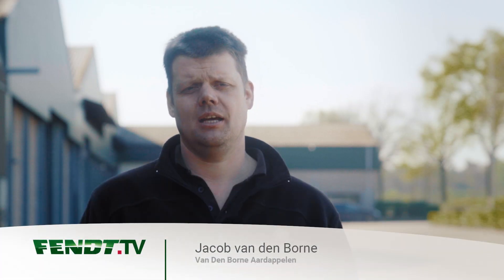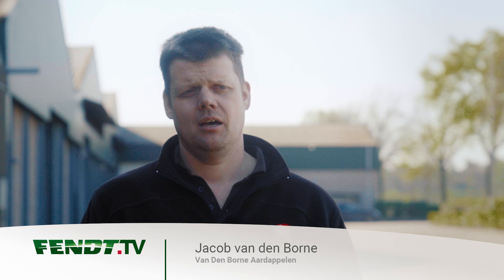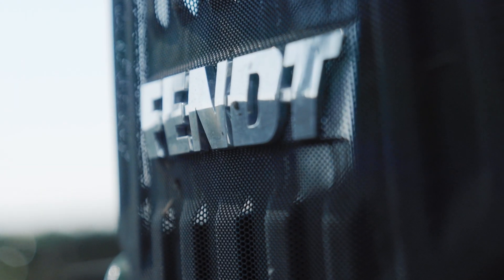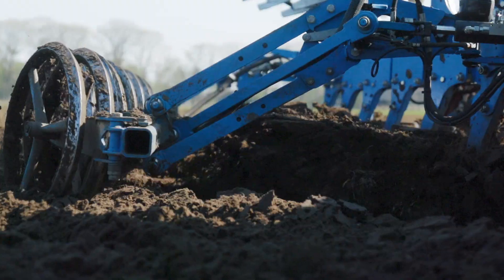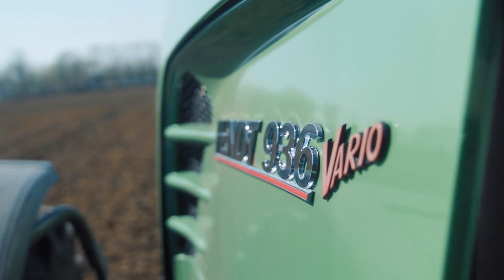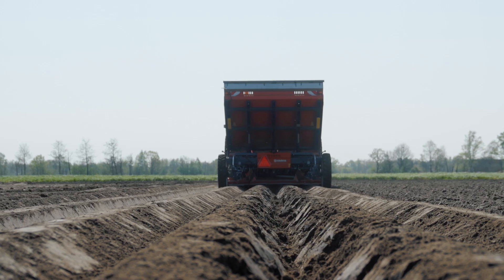We use all the technology that Fendt can offer on our farm. We integrated the Fendt system three years ago and we didn't regret that. If I have one wish, it is to implement control traffic farming on our farm. One thing we need for that is automatic turning on the headlands, but I think Fendt will also figure that out.